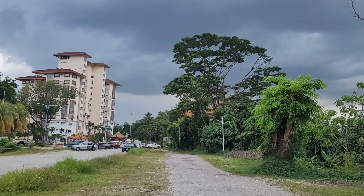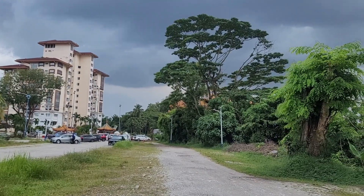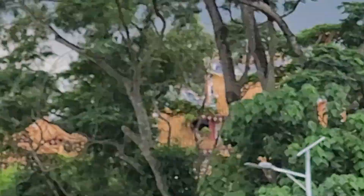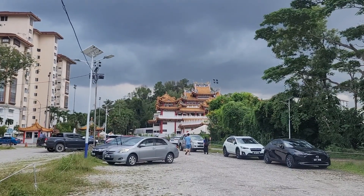We were walking here thinking it should be right in front of us, then realized we must have come the wrong way — but it was right through these trees. It looks massive, and it also looks like it's going to start pouring rain at any moment, so it's a good thing we arrived when we did.